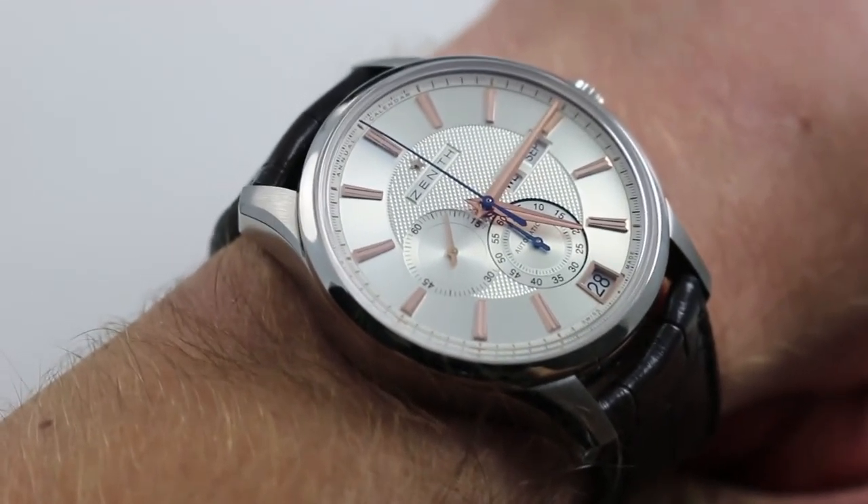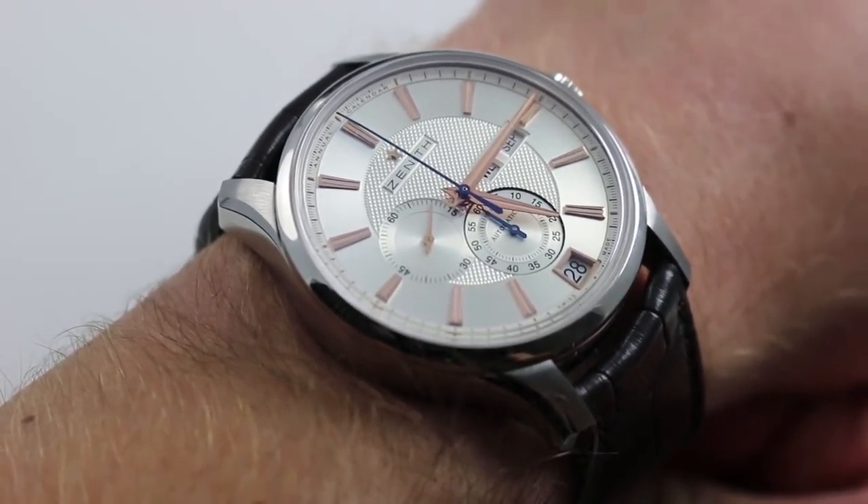Hi, I'm Tim. Welcome to our channel and thanks for logging on. Today, we're discussing the Zenith El Primero Windsor Annual Calendar.